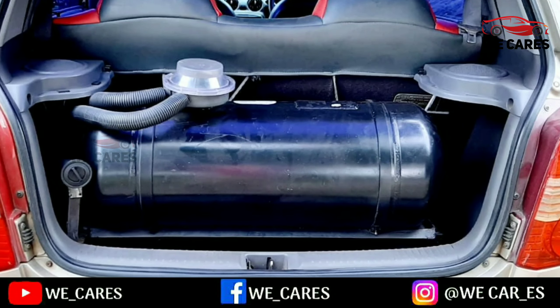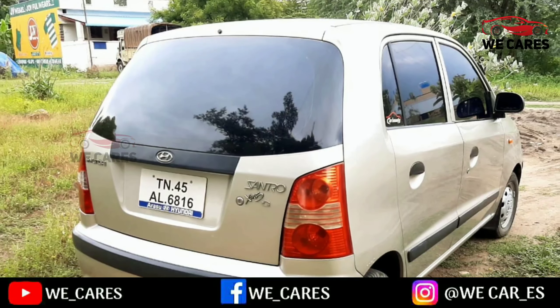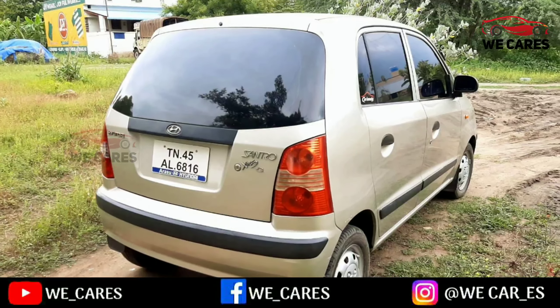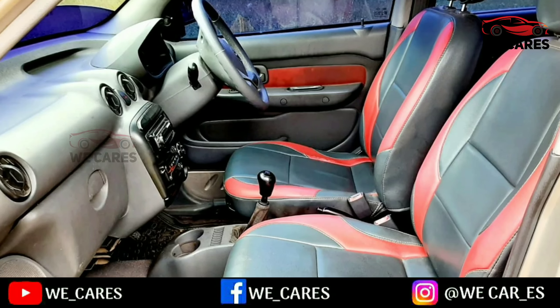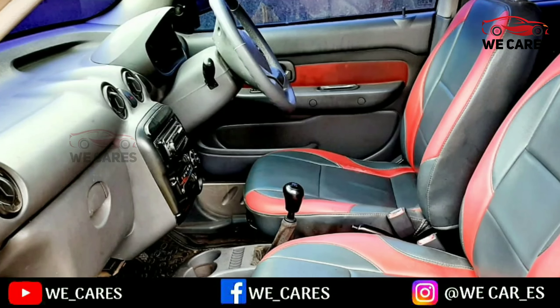This car is in good condition — excellent, in fact. This car has power steering and a central locking option.